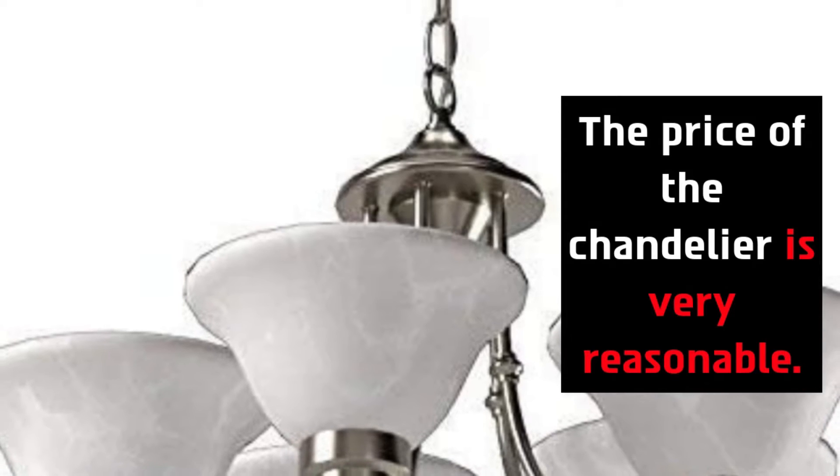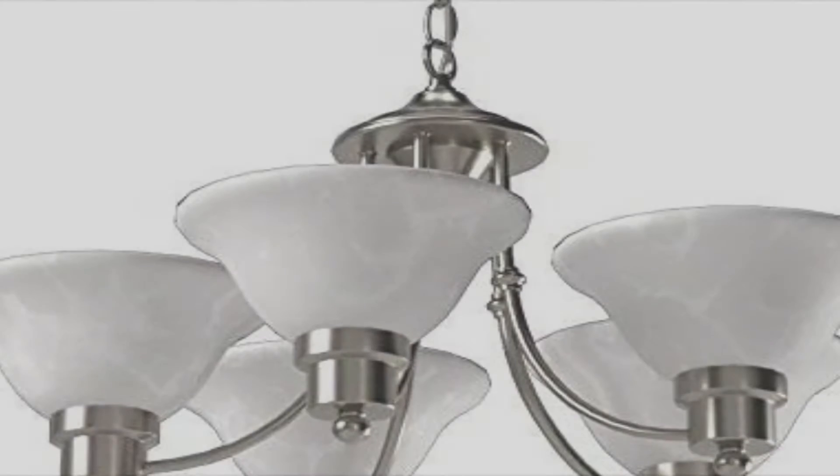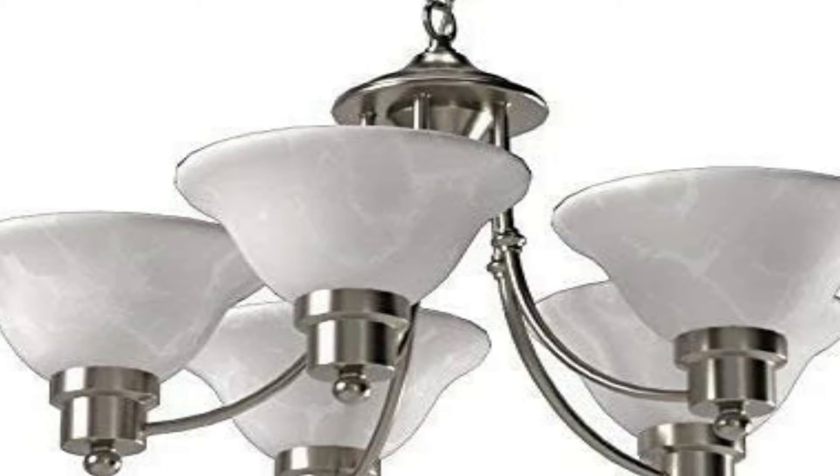This has the perfect light texture to illuminate the kitchen area. The price of the chandelier is very reasonable.